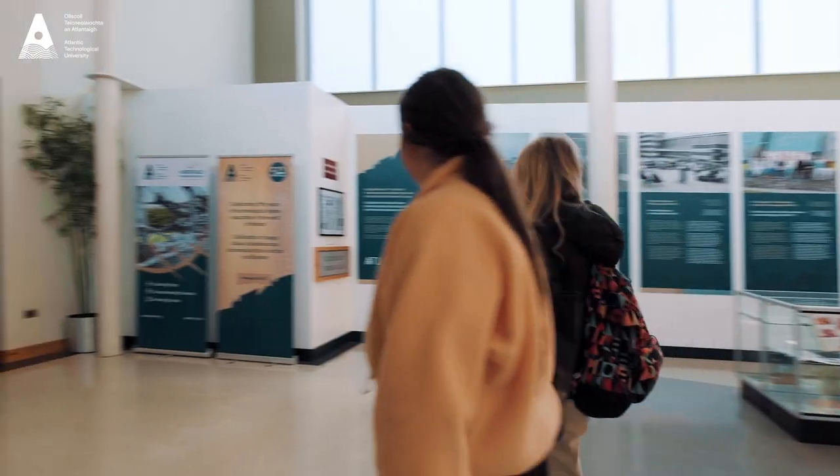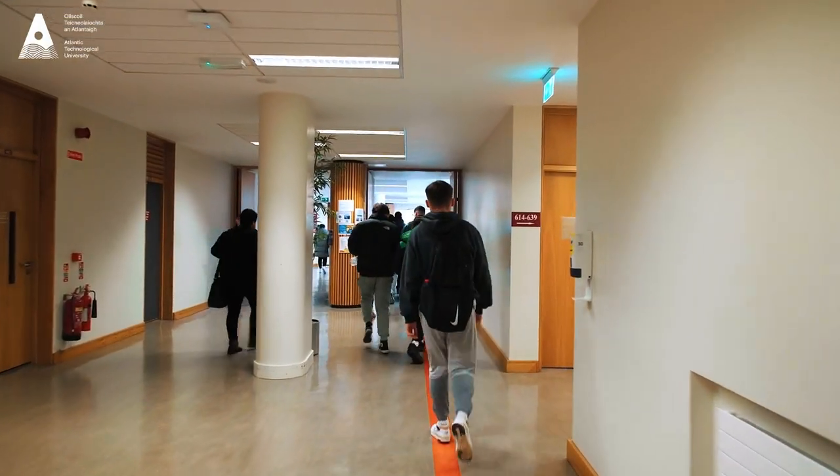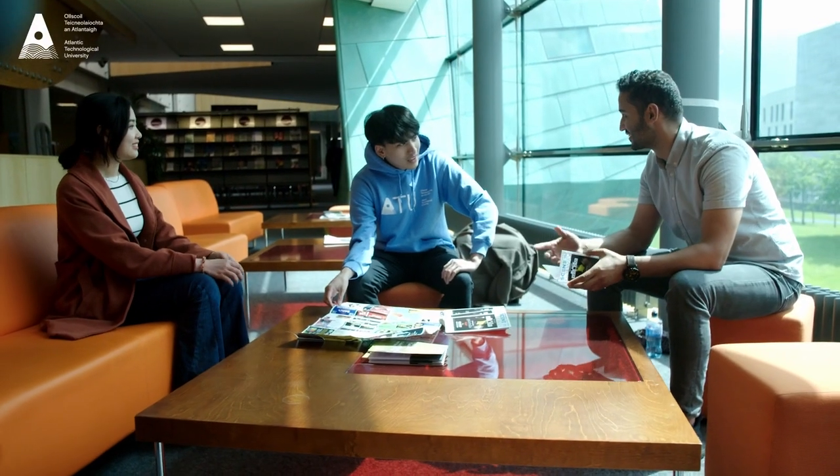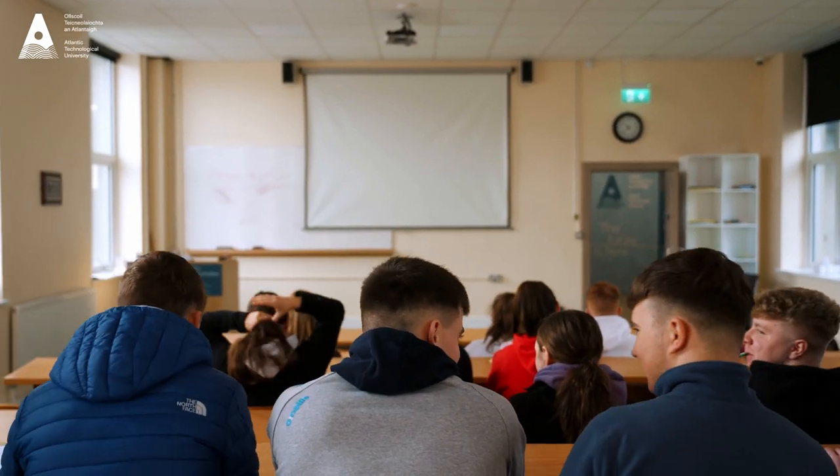One of the good elements of the programme is there's two sites. On the Dublin Road campus we get to use facilities like labs and libraries, and that's a lot of help. And on the Mount Bellew side we actually get to go into fields, to bog, and to see a lot of things on site.